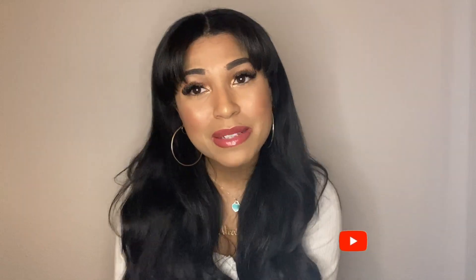Before I begin, please make sure to like, comment and subscribe — it means the absolute world to me and lets me know I'm doing a good job. Without further ado, let's get into the video.